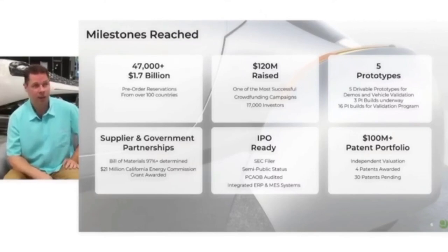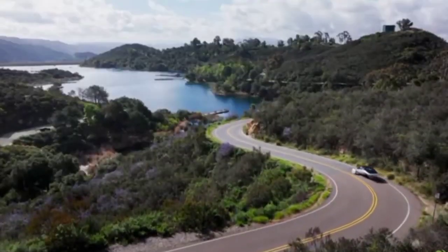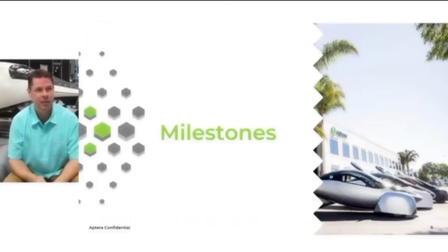As Aptera continues to advance its drivetrain technologies, the company stands to benefit from ongoing enhancements and updates through this partnership. This collaboration not only secures Aptera's current technological edge, but also positions the company to adapt and evolve with future advancements.